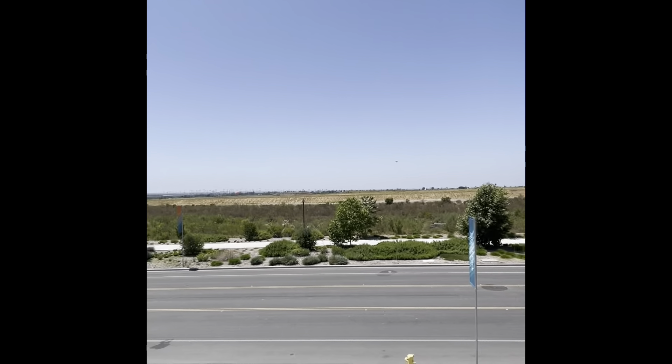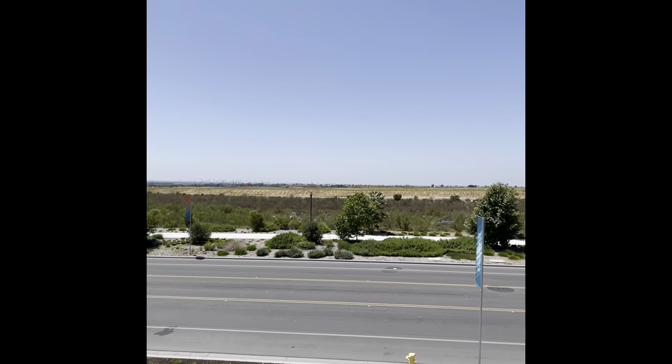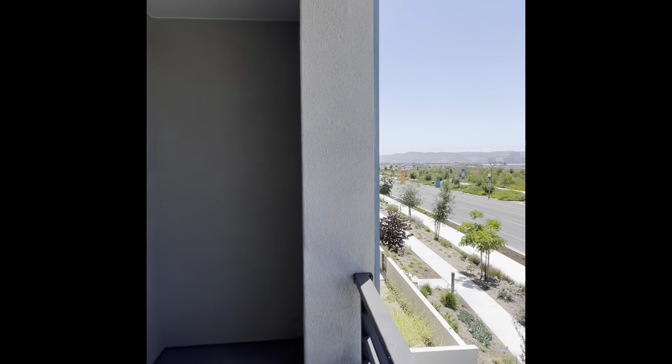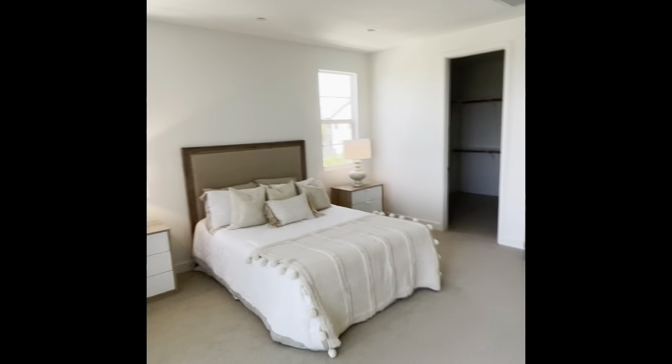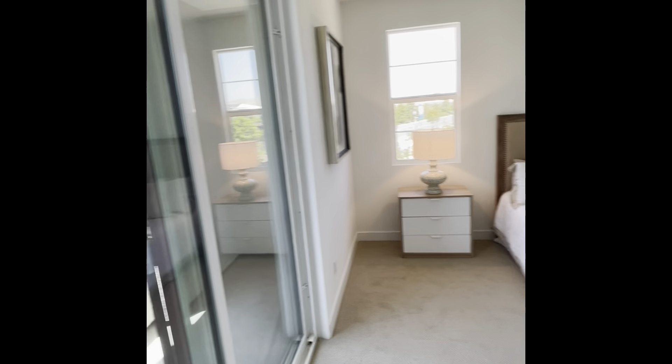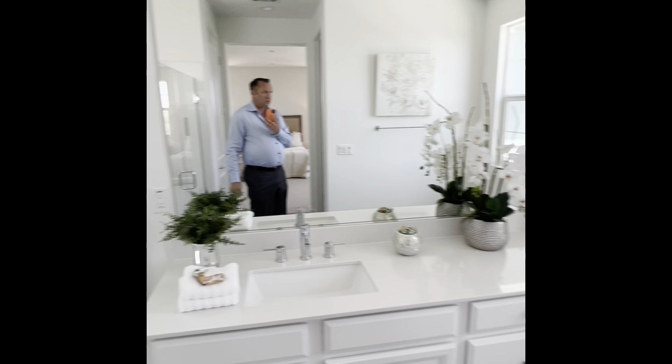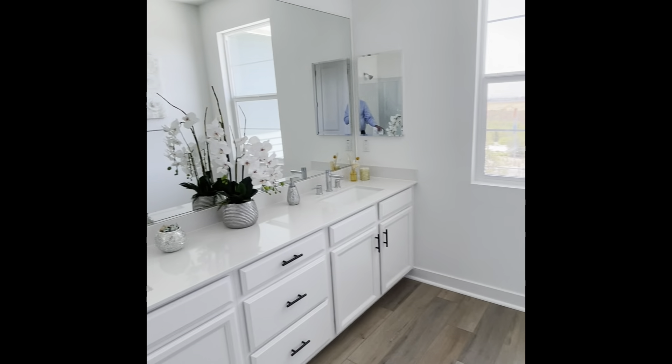This is all covered. In the master bathroom you have your linen closet, shower, and really plenty of room.